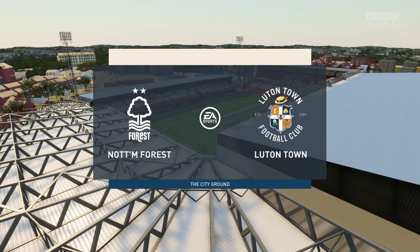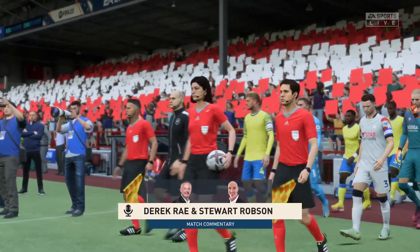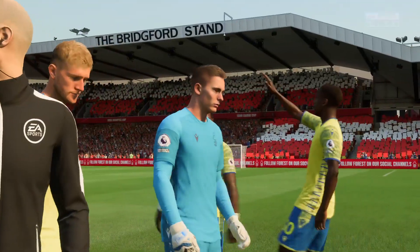Hello, it's great to be with you and I don't think anybody is going to complain especially about the weather. I'm Derek Ray, ready to bring you match commentary and alongside me is Stuart Robson. With the game just moments away now, this really ought to be a superb watch.